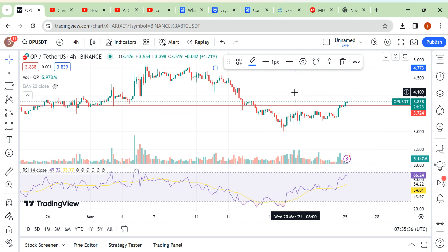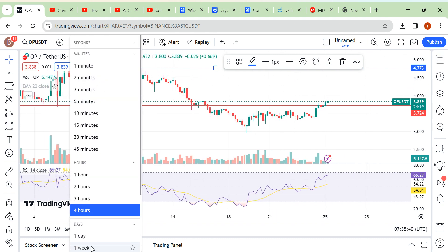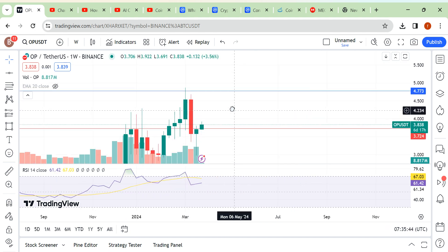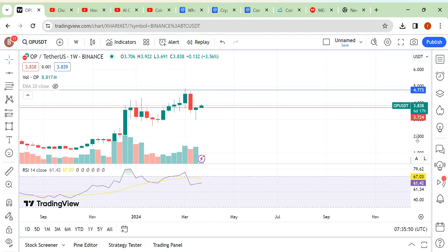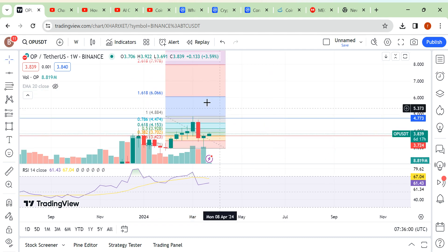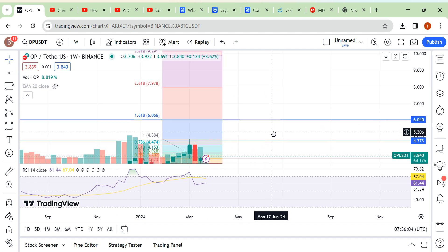Your first profit-taking area would be around 4.77. This is your previous high and this is your previous low. The second profit-taking area would come after 4.77 — let me draw that out for you.